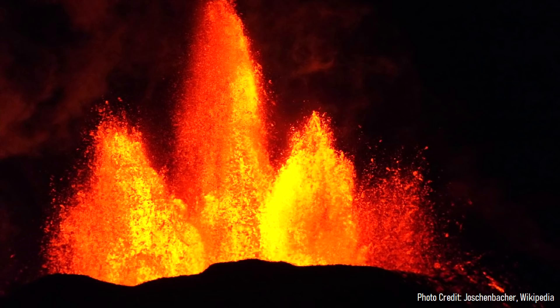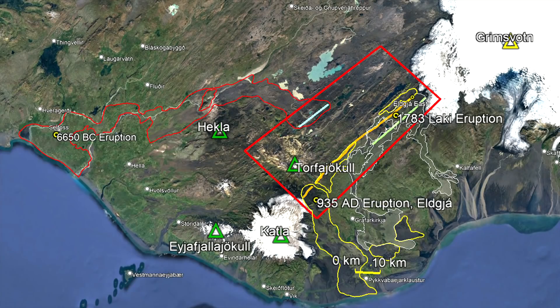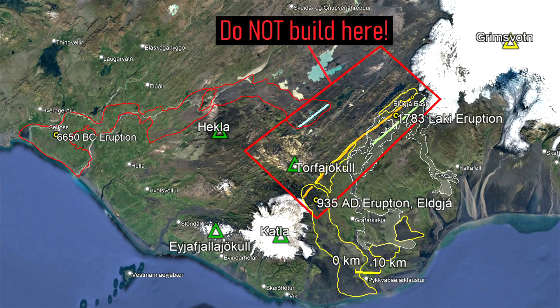More such large fissure eruptions will occur again and cover vast swathes of Iceland in molten rock. Thus, I would strongly recommend against building any future cities in this area of Iceland which I have outlined on screen.